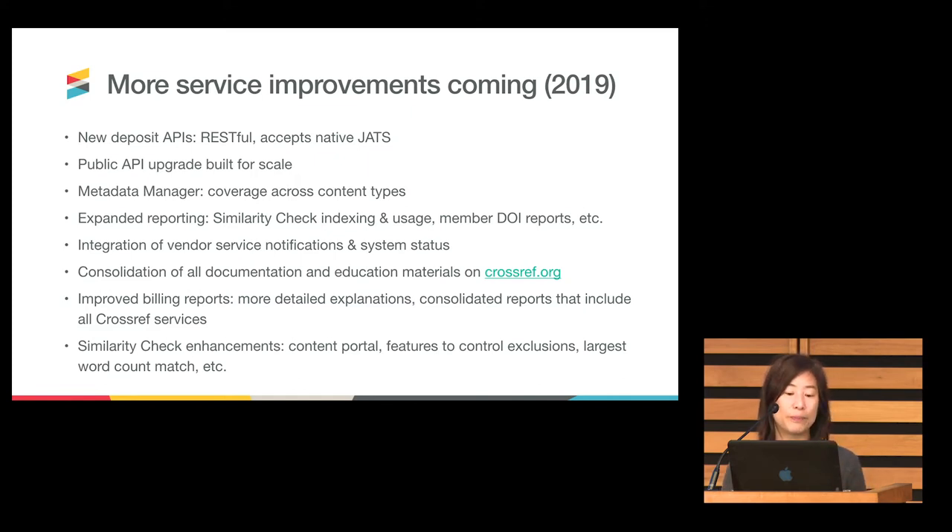We will be working on further scaling our public API, specifically the REST API. Metadata Manager will continue to develop so that members who want to use the tool for more than journal articles will be able to do so. We will be expanding the reporting available to members — some of this has been ad hoc, providing reports when members ask, but we'd like to move toward a completely self-service way for members to get access immediately. The consolidation of documentation and education materials on Crossref.org is a fairly large effort but well underway and one of the big key pieces of 2019.